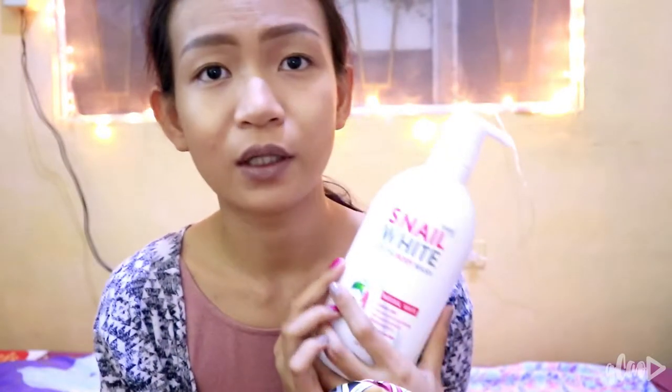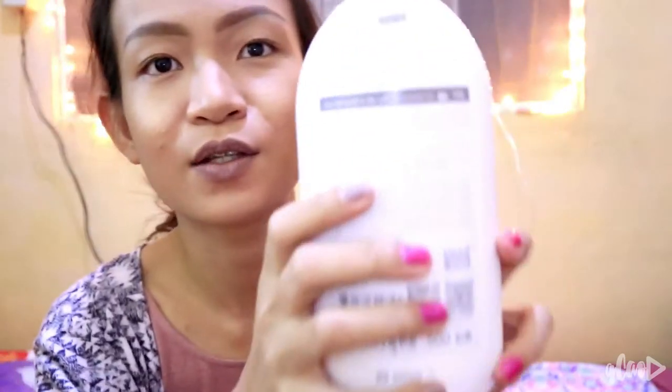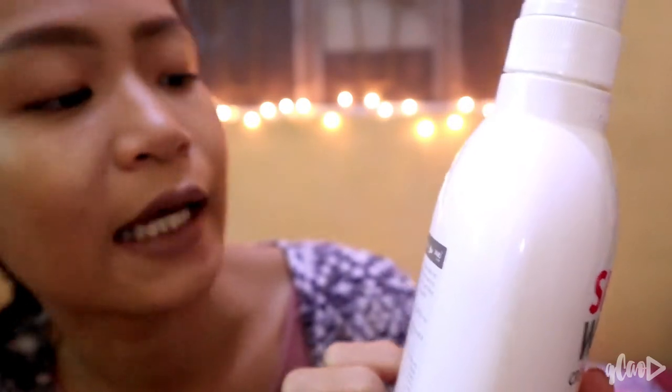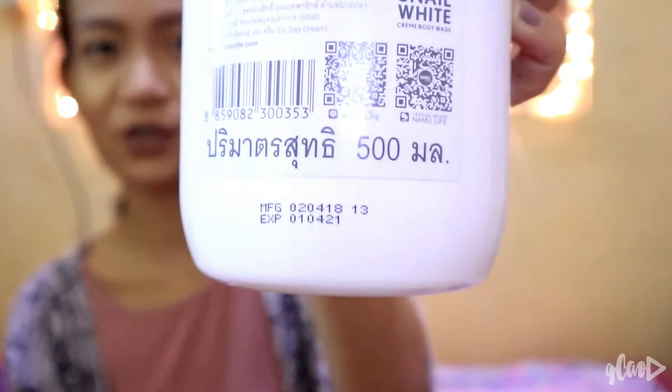Next is nail white cream body wash. Guys, when you're on summer vacation, you have to smell good — no excuses. This is for P280. Love it!